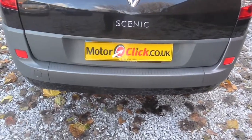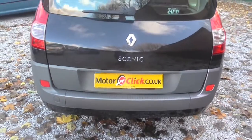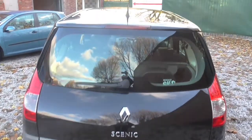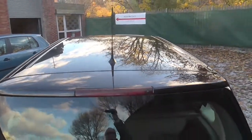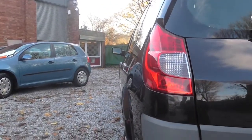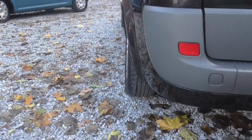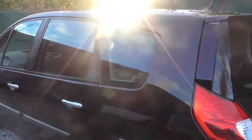Looking at the boot where they normally get scratched — none at all, it's in super condition. Taking you onto the roof, again no issues there whatsoever. Down the line of the car, it's just very, very well looked after.